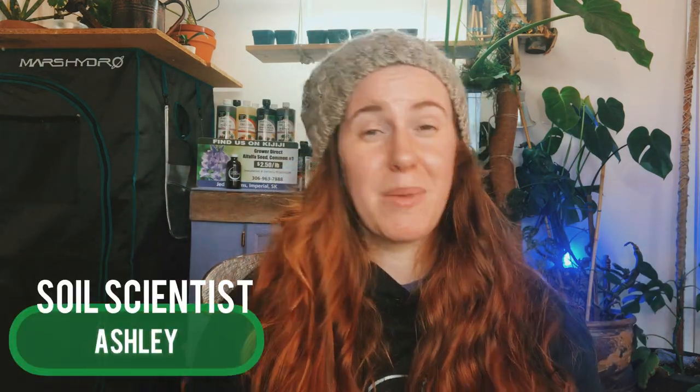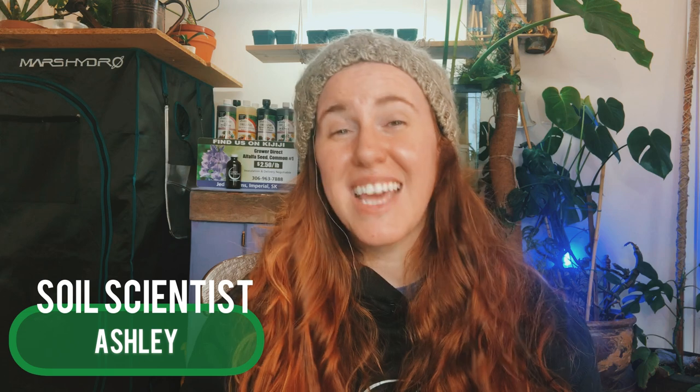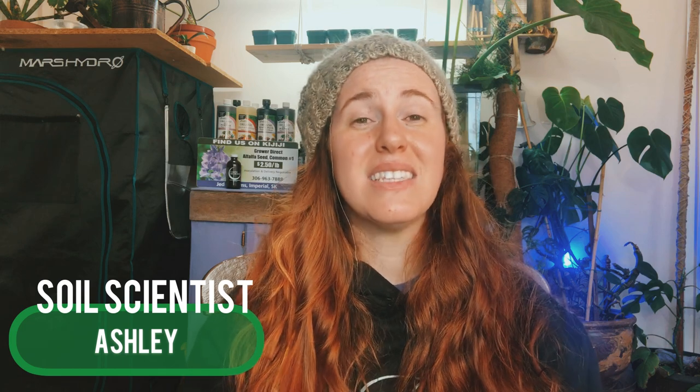Hello plant people, how are you guys doing today? If you're new around here, my name is Ashley and I'm a soil scientist. On this channel I like to take that science and apply it to all things plant, and in today's video we're going to be talking about the difference between granular and liquid fertilizer, which one is better and exactly why.